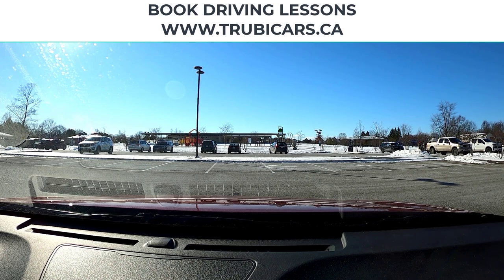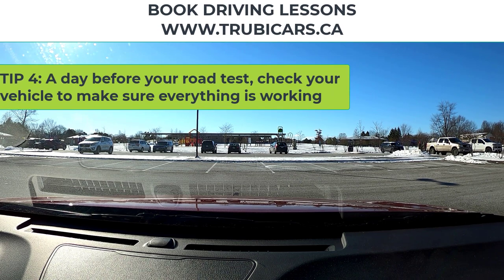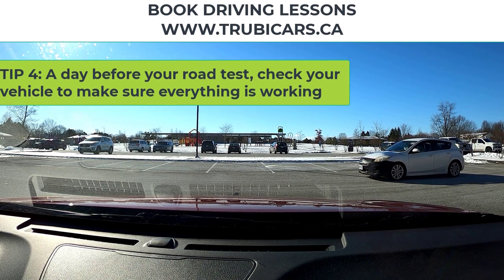Number four, the day before your road test, check out your vehicle. Make sure all the headlights, the horn, and everything are working, and if not, get them fixed.